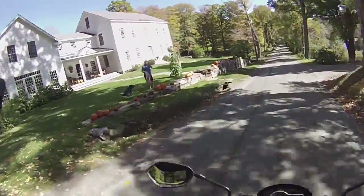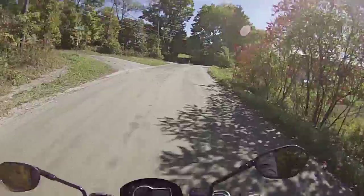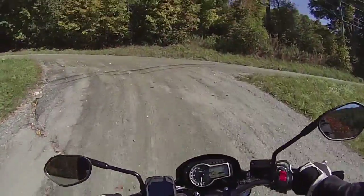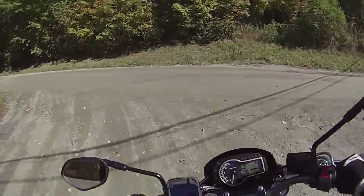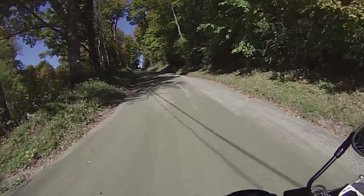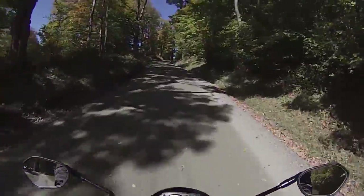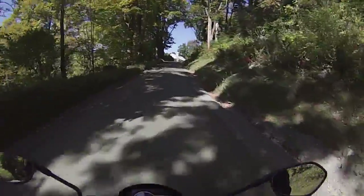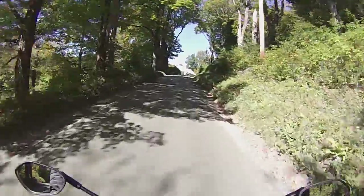How you doing? All right, this is Churchill Road — and it's very steep, very dangerous. Hopefully it's not too bumpy; it seems like it's probably hard pack, like Fletcher Schoolhouse Road.